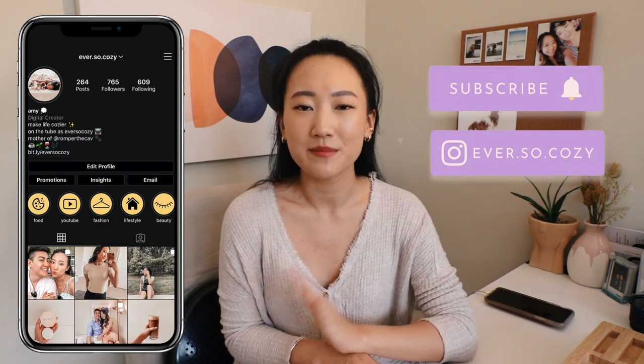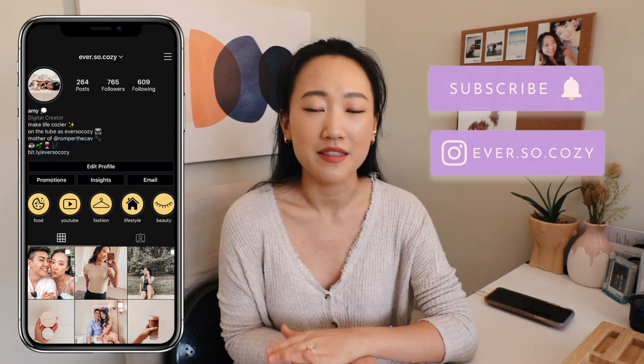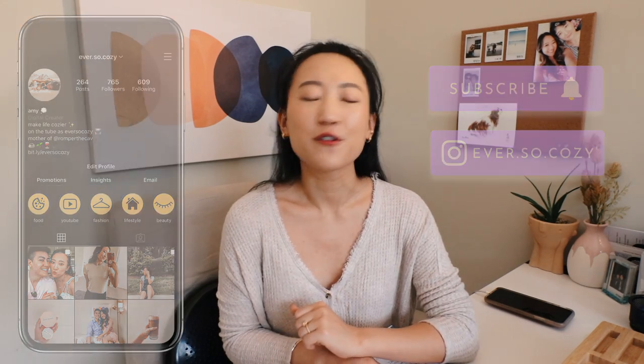Hello, my name is Amy. If you're new here, welcome to my channel. I usually post fashion, beauty, and lifestyle videos on YouTube. I'd love for you to subscribe and follow me on Instagram for day-to-day behind-the-scenes content. Without further ado, let's jump into the video.